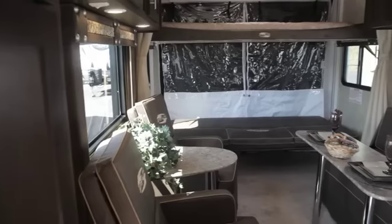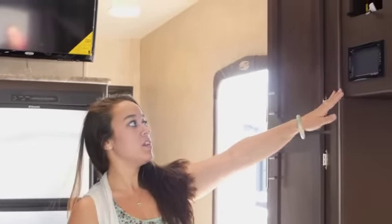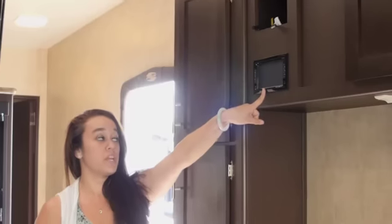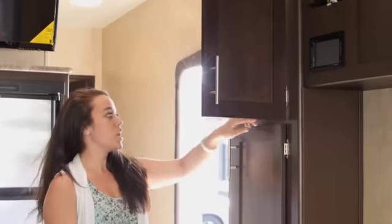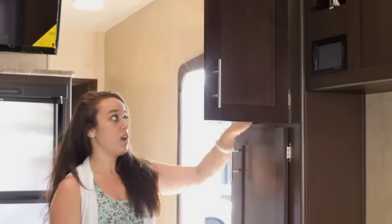Here we are inside the Stealth right now. There's a nice roll-up carpet on the ground and linoleum flooring — easy to sweep out and clean up. Lots of storage cabinets above, and there's a touchscreen DVD Bluetooth player here. Inside this cabinet is all of your control stations: how you move your beds up and down, your generator, fuel station, and how you turn it on and off.